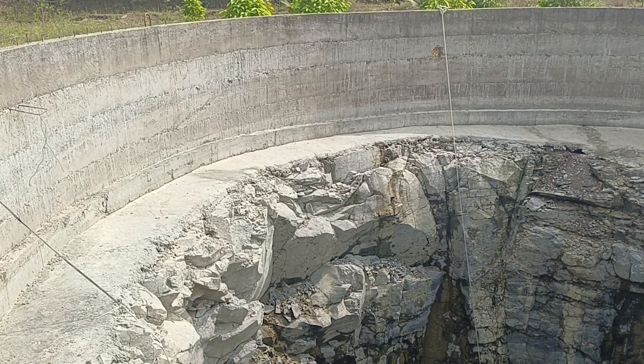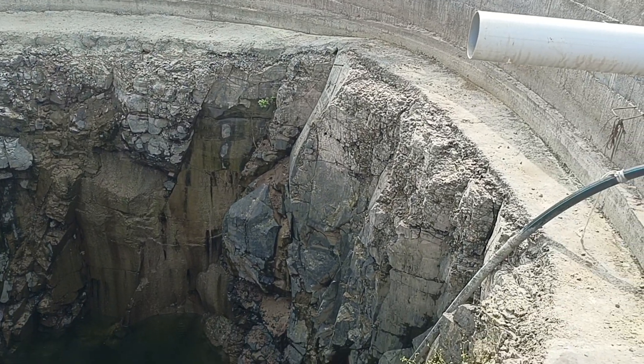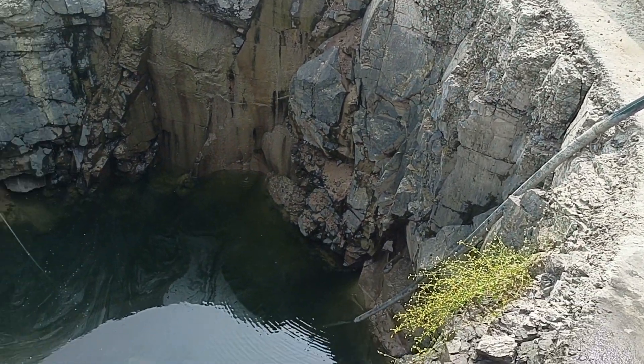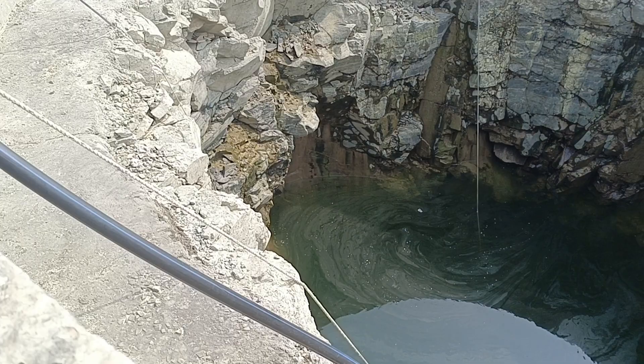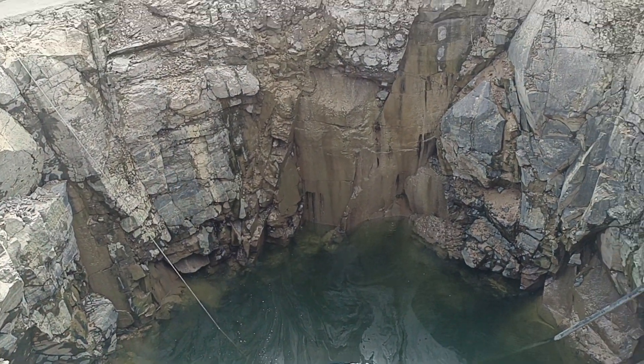Welcome to another episode of Bangla Agrico farming videos. Today I'm going to show you a well that is actually dug with volcanic rocks. This is in Pune, at one of our esteemed customers' places.